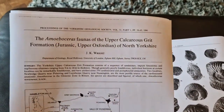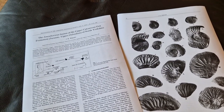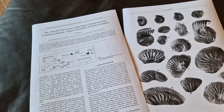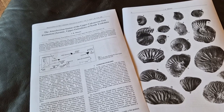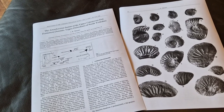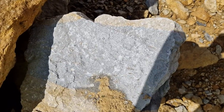The author of this paper, JK Wright, is an eminent paleontologist working at Royal Holloway in London. He's done lots and lots of papers on the middle and upper Jurassic, especially in Yorkshire, and he collected quite a lot of specimens in the 1970s.